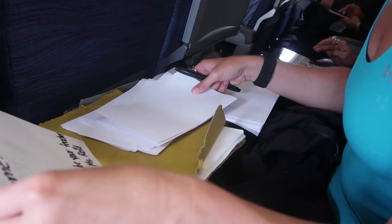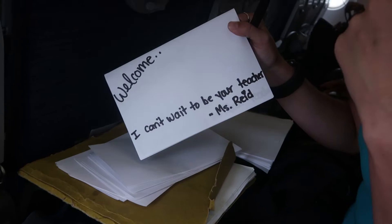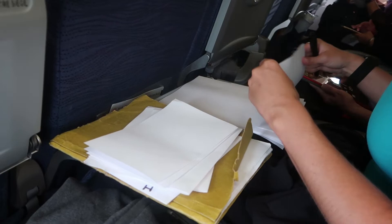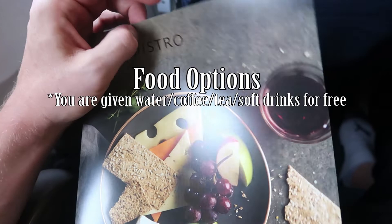Katie is being very efficient with her time — she's getting herself set for school and getting work done. I usually work as well but this flight I'm not going to do much editing. There's no food included on the flight, but we do get free beverages like water and pop. They do have food you can purchase though.